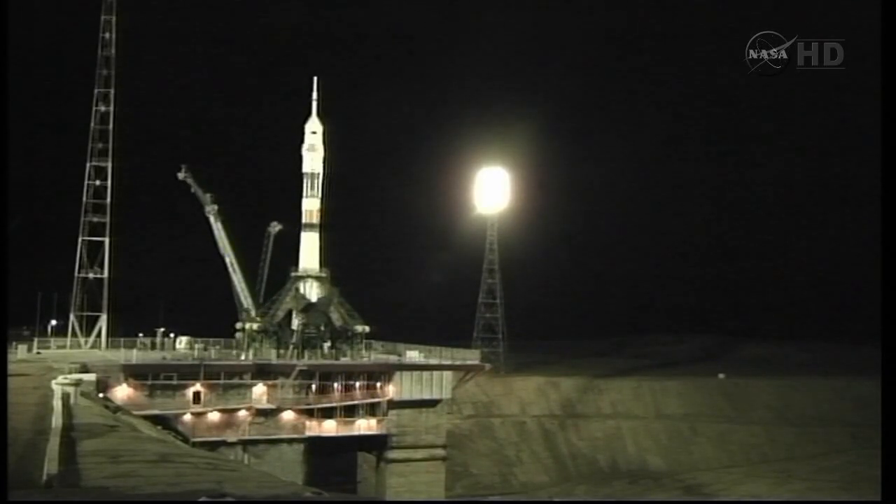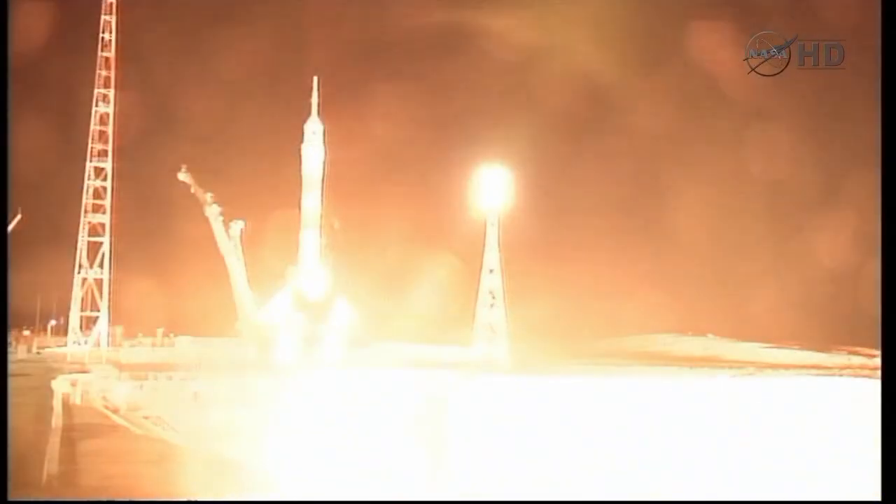T-minus 15 seconds, there goes the second umbilical tower moving away from the Soyuz. T-minus 10, first stage engines are at flight speed.